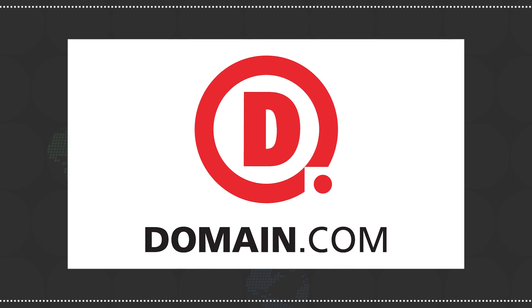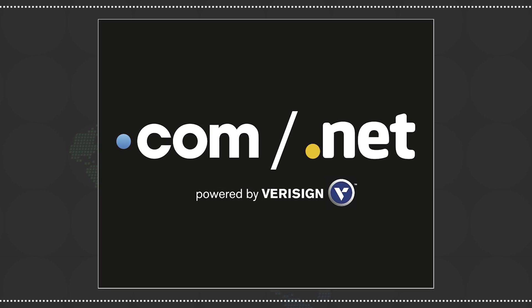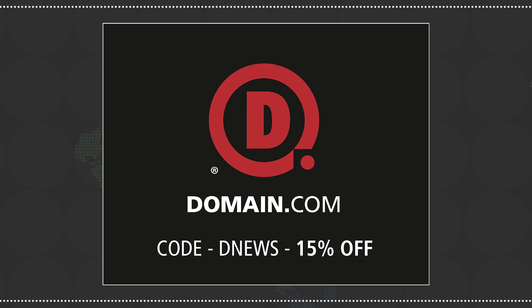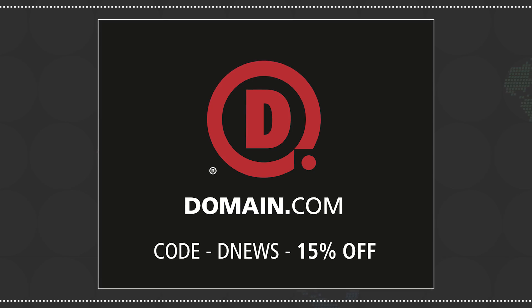More research is needed. Luckily, Domain.com is one of our sponsors. No domain extension will help you tell your story like a dot com or dot net domain name. If you wanted to buy a website, you can get 15% off Domain.com's names and web hosting by using the code DNews when you check out.